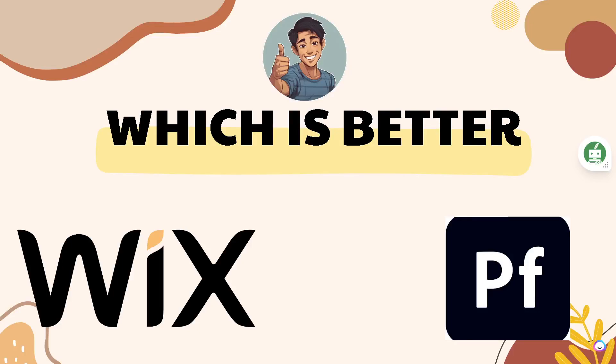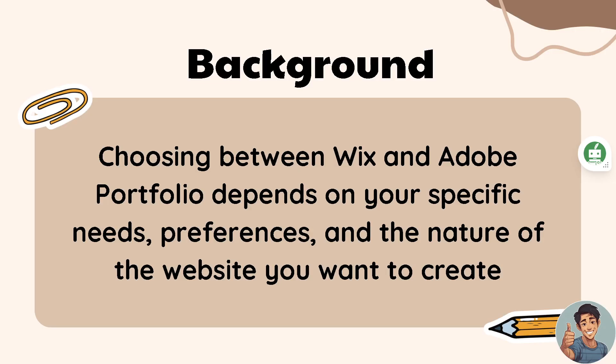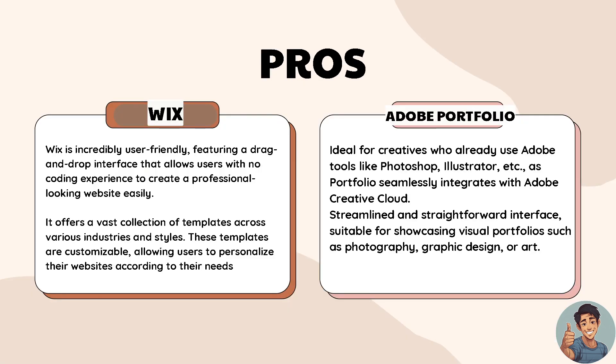Hey, what's up everyone, Easy Earl here. Today we are going to discuss which is better: Wix or Adobe Portfolio. Choosing between Wix and Adobe Portfolio depends on your specific needs, preferences, and the nature of the website you want to create. We are going to compare Wix and Adobe Portfolio's pros and cons.